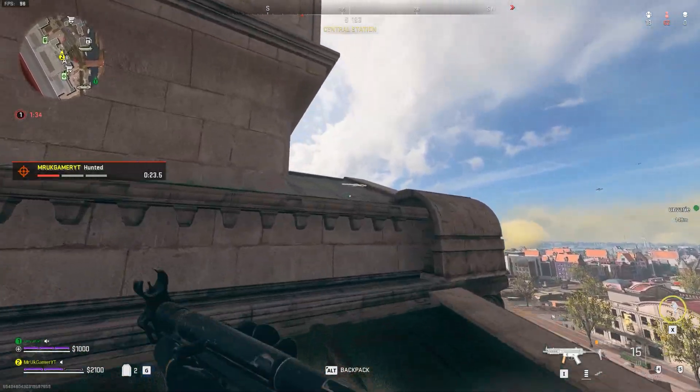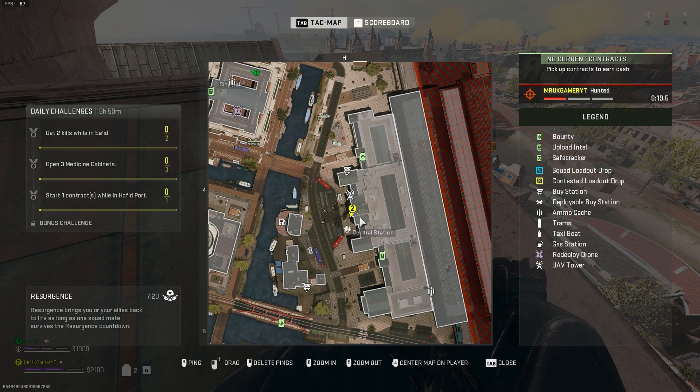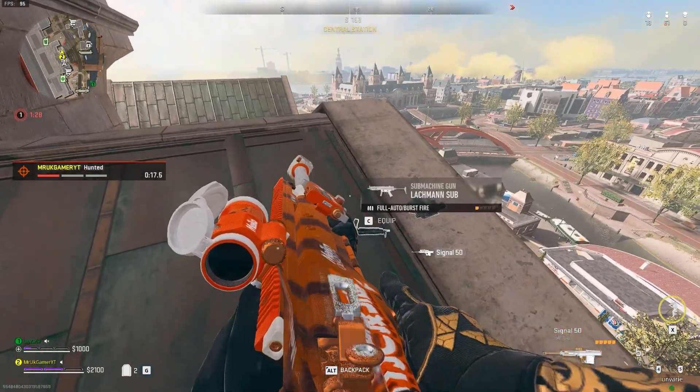The seventh is the Signal 50. You can find this on top of the station rooftop — it's sort of in the middle at the front.